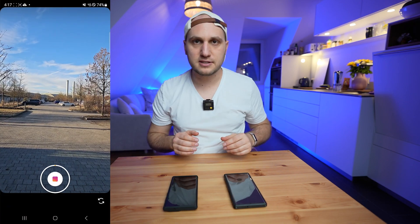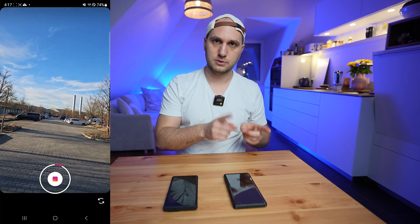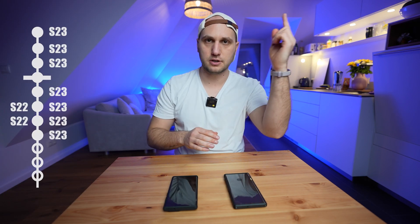Next we have the Instagram performance — here the S23 Ultra is way better than the S22. If Instagram is important to you and you want to see exactly what the difference is, check the dedicated video. I'm also testing the front-facing camera and the portrait video mode.